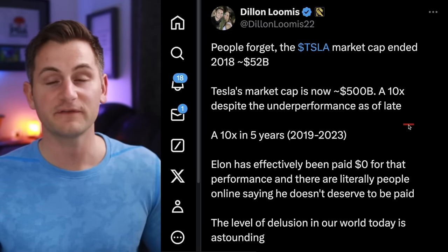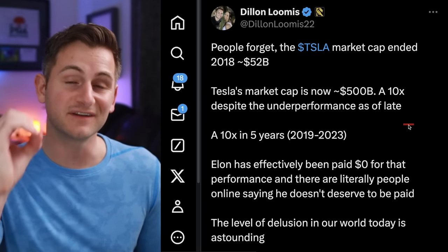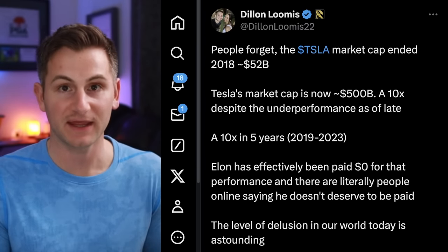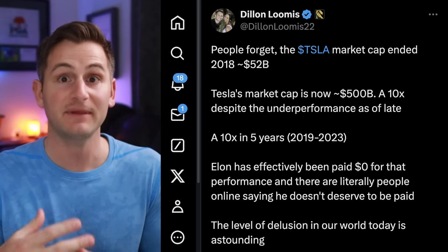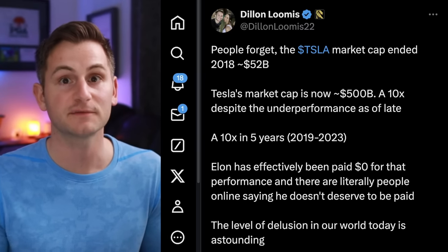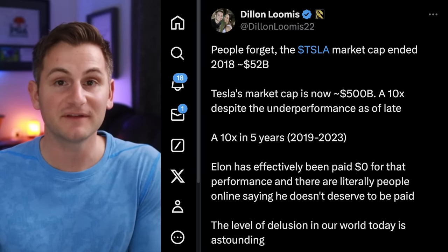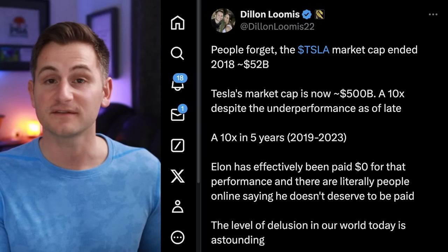In my humble opinion, the sooner we can get Elon paid and a new compensation plan may be created once Tesla is able to move into Texas and deal solely with the Texas courts, the faster that all happens, the better things will be for Tesla stock.